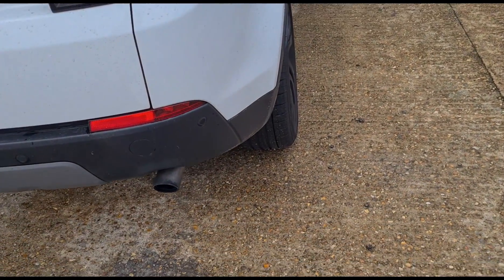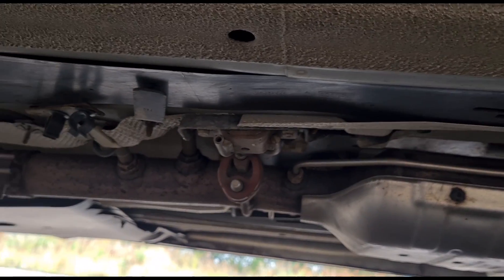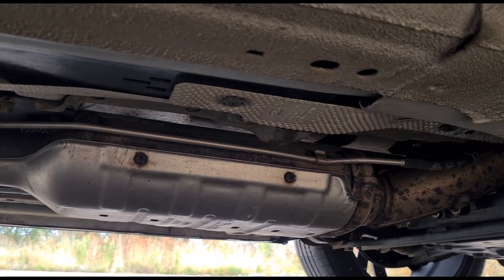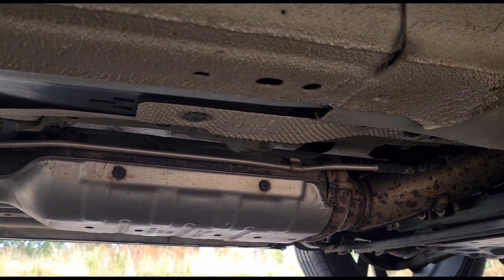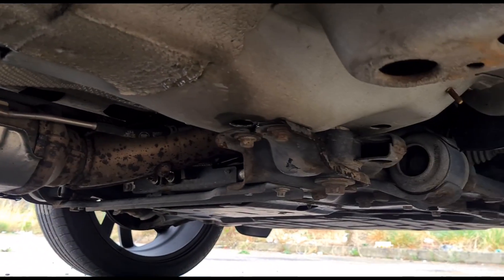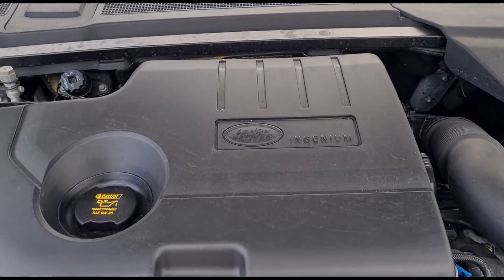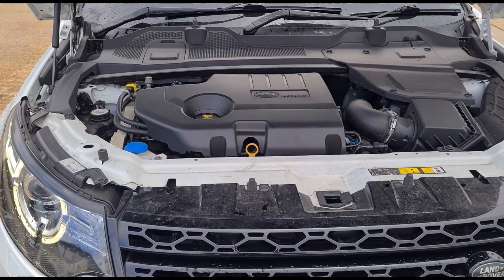If we look under the car, we can see the particulate filter, and it's going to be cracked on the inside or sort of melted and damaged in some way. You can see it's fitted downstream of the exhaust and it doesn't have a vaporizer fitted on this. This is the 2-litre Ingenium — like I said, a very common issue with the DPF.